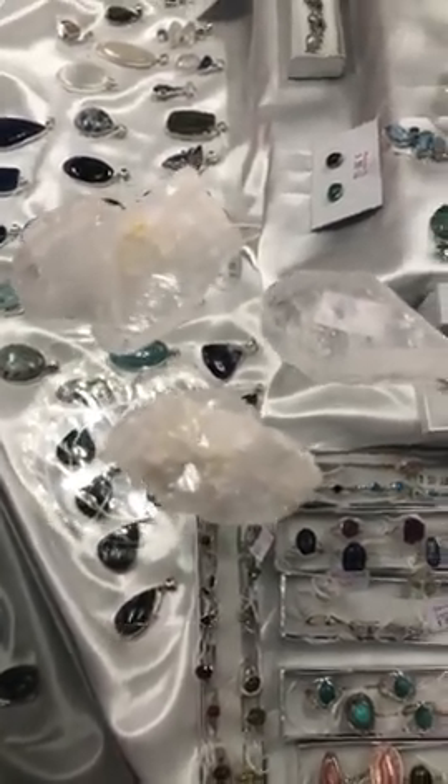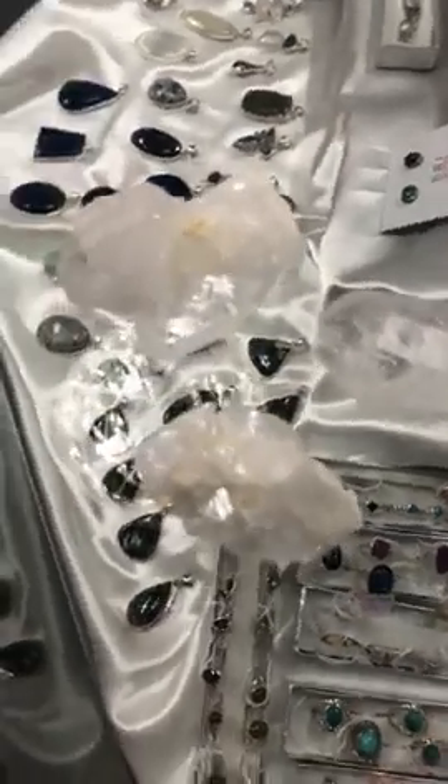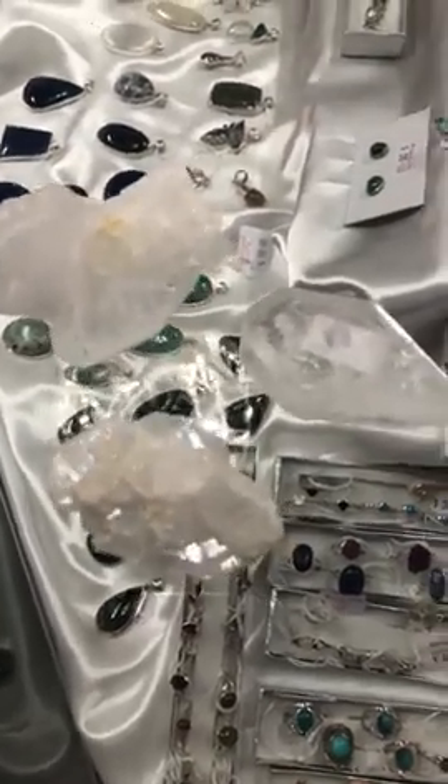Good morning everyone, it's Mel here at the AOK Specialty Gift Shop and Salt Room in Shepparton. Just jumping on this morning to show you a few of my beautiful pieces of Faden quartz that we've got here.